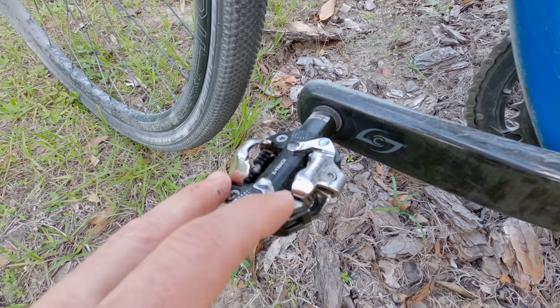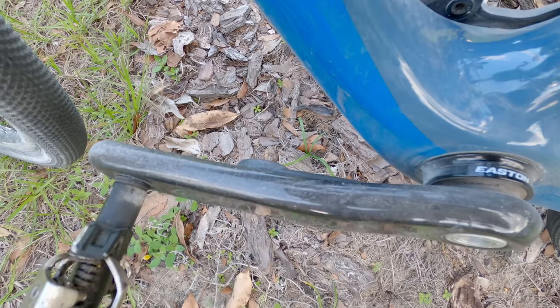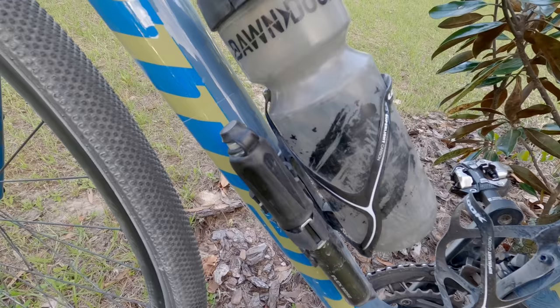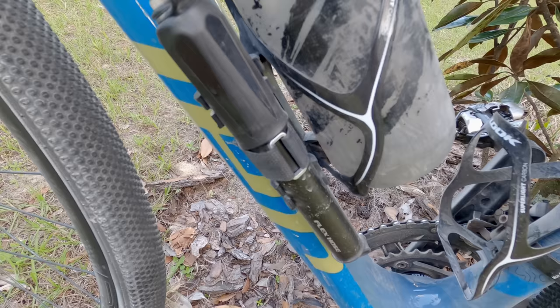By the way, these are the Look X-Track pedals; I typically run either these or Shimano SPD. Definitely not a necessity but extremely useful for training is a power meter — I have the Stages power meter, which is the crank arm style. It's super simple, works really well, and I can run whatever pedals I want.